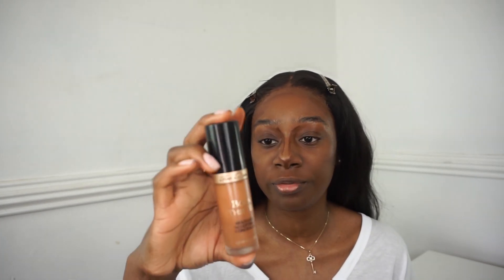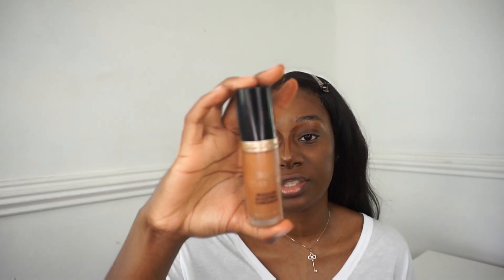I'm going to go in with my Too Faced Born This Way Concealer in the shade Chestnut and use this for my under eyes. I'm also going to apply some on my neck where I do have a bit of scarring.